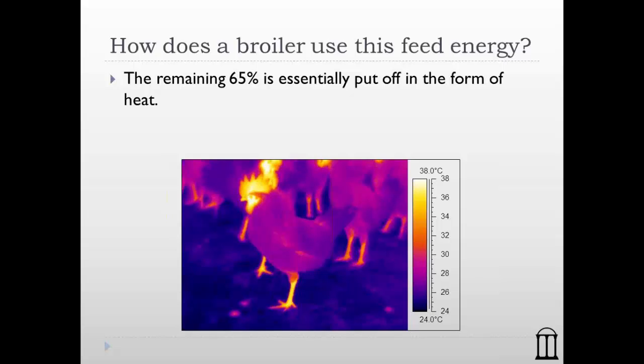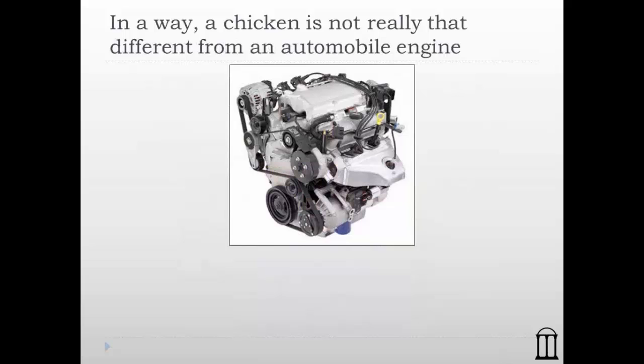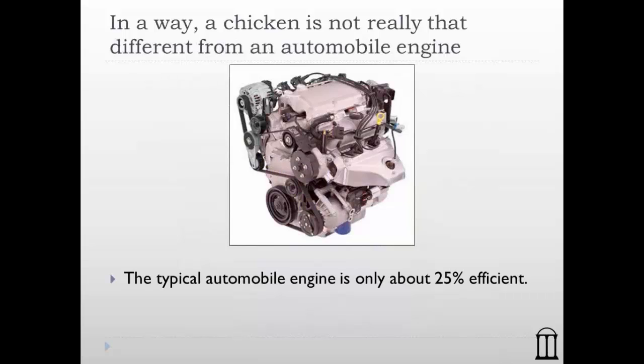The bird has to get rid of a tremendous amount of heat it produces each day. If the bird doesn't get rid of this heat, it won't be able to maintain its body temperature, feed consumption will go down, and eventually the bird will die. In a way, a chicken is really not that different from an automobile engine.